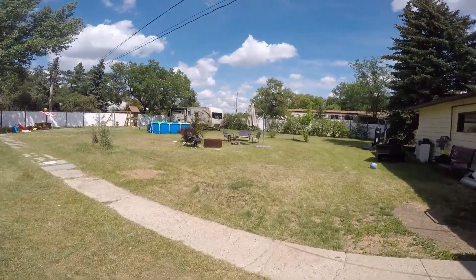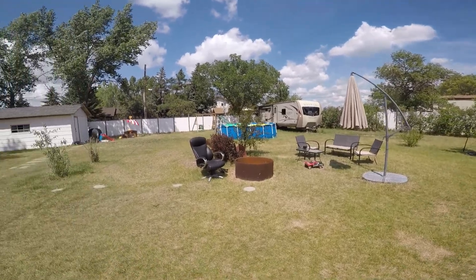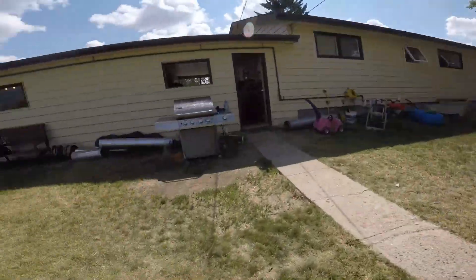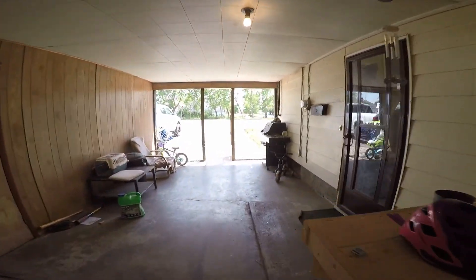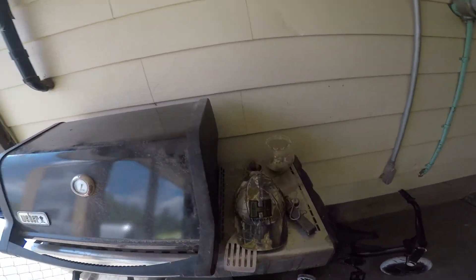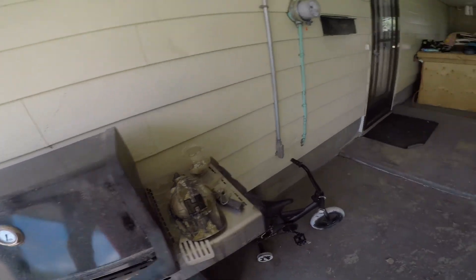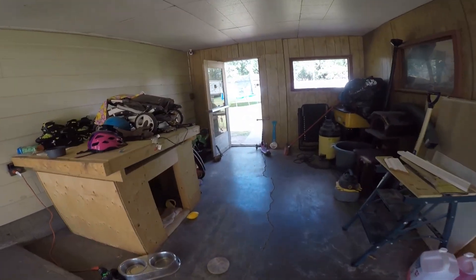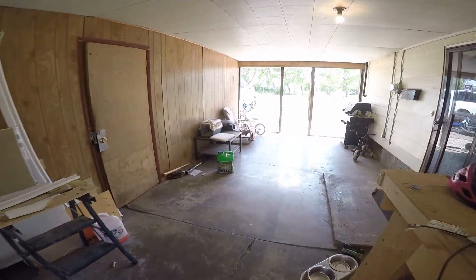A nice little area to hang out — these chairs and table will probably go with the house, probably the umbrella as well, and the fire pit. We'll put the little chair set with the umbrella. One other thing that's going to be included with the house is this barbecue — it's pretty much brand new, just a little dusty and dirty, needs a good cleaning. It's a natural gas barbecue, and there's a connection right here where you can hook it up, so you don't have to spend money on propane.